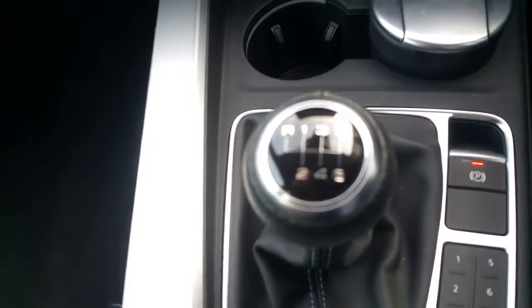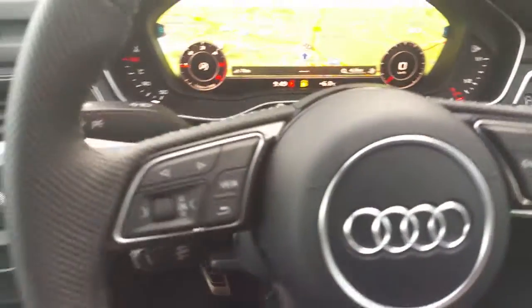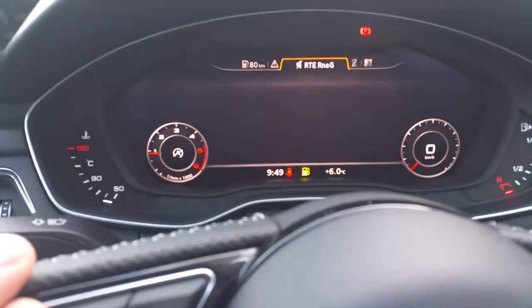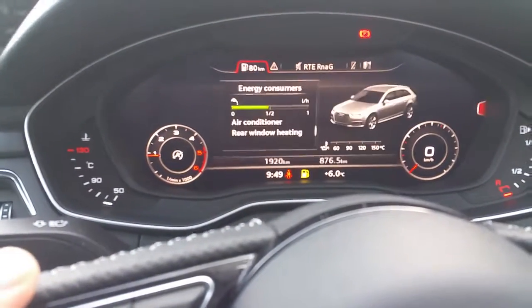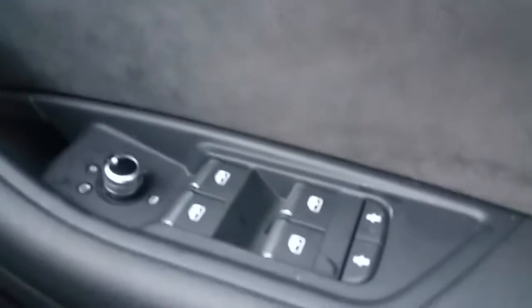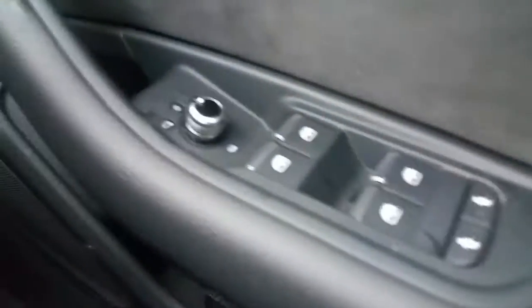The car features air conditioning, a start-stop button, a 6 speed manual gearbox, and the 3 spoke leather multi-functional steering wheel. There's the all new Audi virtual cockpit, cruise control, electric windows both front and rear, electric adjustable and heated mirrors, auto lights, and a black cloth headliner.